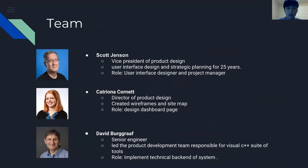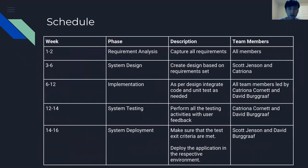Our team: Scott Jensen will be our project manager — he has very good experience in industry design, 25 years at Google. Trina Cornet is our Director of Product Design and will be responsible for the dashboard. She is also very experienced in helping other companies. David Boggraf is our senior engineer, who will be working on the back-end to improve our load time.